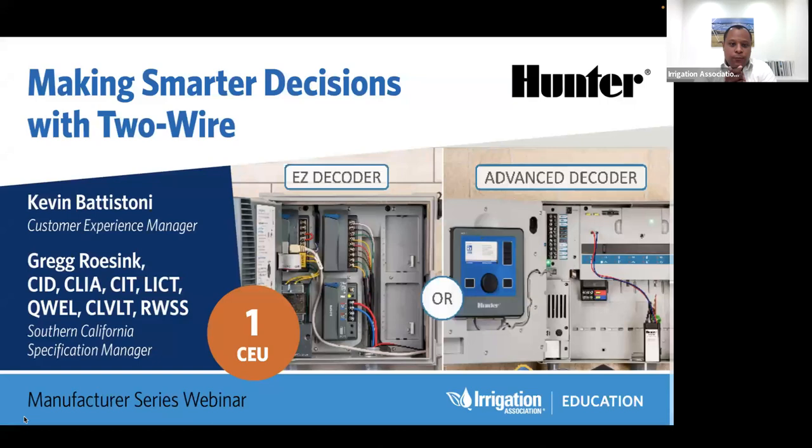Alright, hello good people. My name is Robert Stuckey, the Irrigation Association's Education Manager. I'm pleased to welcome you to our second Manufacturer Series webinar of 2023. Today's webinar, titled 'Making Smarter Decisions with Two Wire,' is sponsored by Hunter Industries. Founded in 1981, Hunter Industries is a family-owned manufacturer of best-in-class solutions for landscape irrigation, outdoor lighting, dispensing technology, and custom manufacturing sectors. To learn more, please visit corporate.hunterindustries.com.